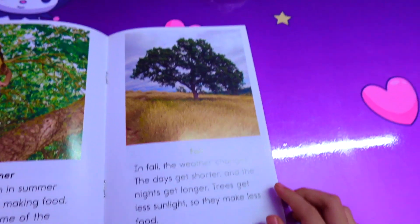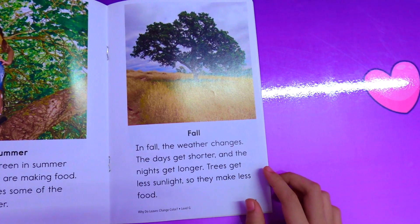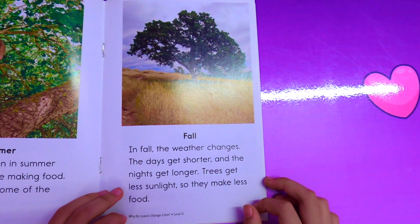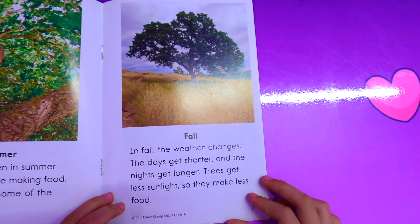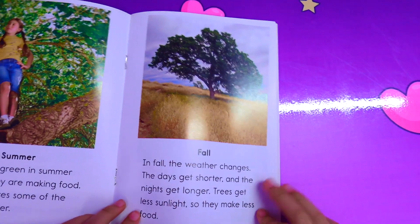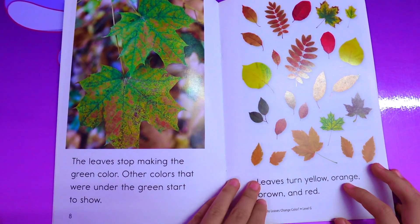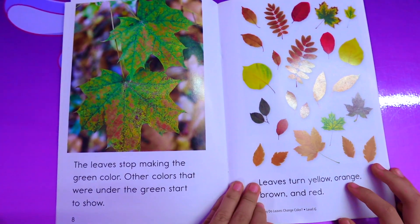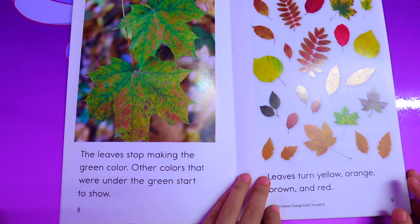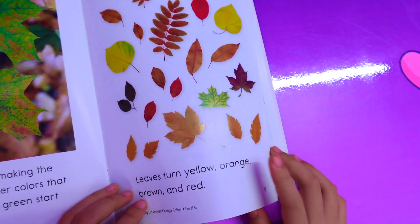As fall arrives, the days get shorter and the nights get longer. The tree gets less sunlight, so they make less food. The leaves start losing the green color, and the other colors that were underneath start to show. Leaves turn yellow, orange, brown, and red.